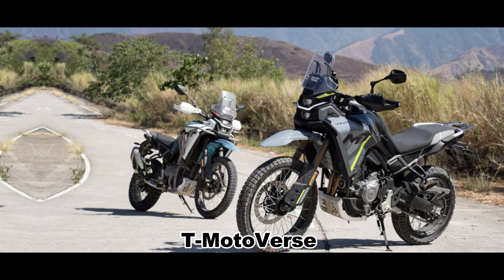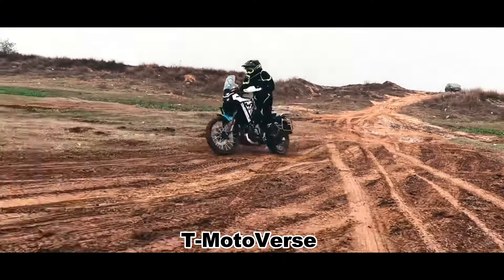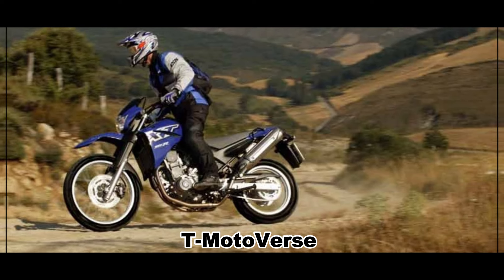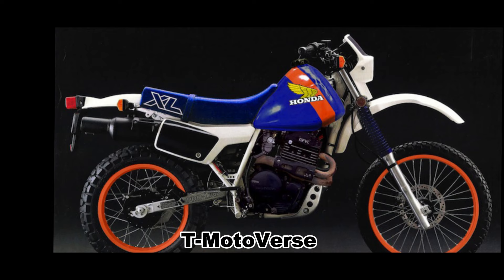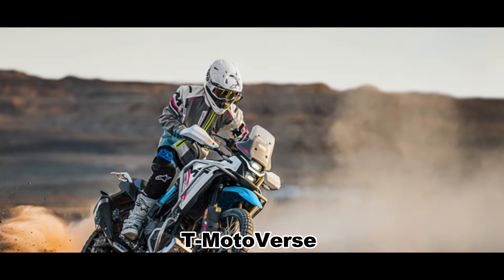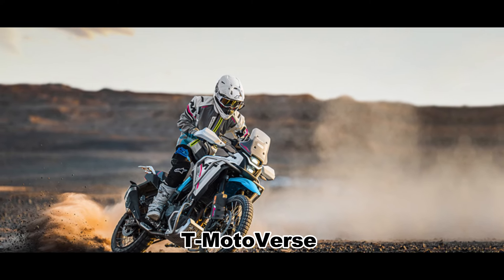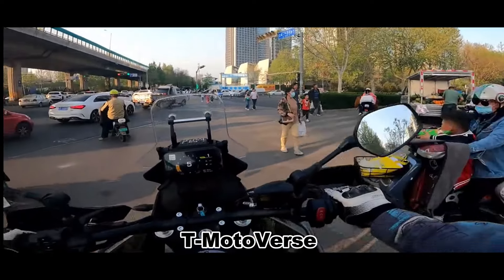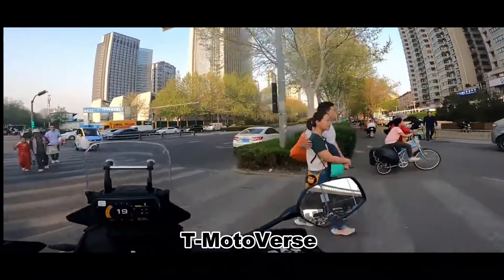The 450MT is intended to be a dual-purpose motorcycle, similar to the Yamaha XT660 and Honda XL600 — road-legal motorcycles that are also capable off-road. This is a growing market segment, especially in Europe and Southeast Asia, as evidenced by the popularity of off-road enduros. CFMoto has created a new niche with the 450MT: the two-cylinder sub-middleweight enduro.